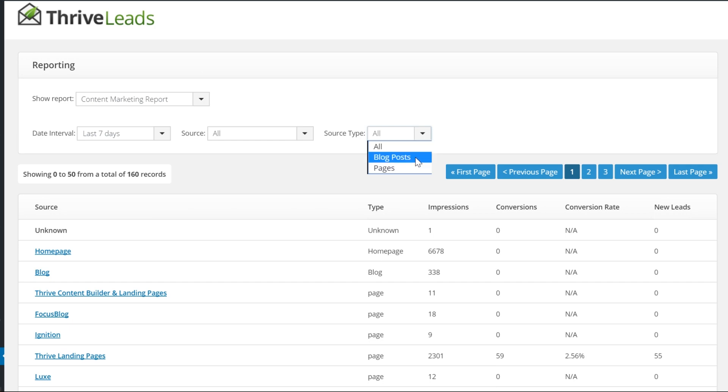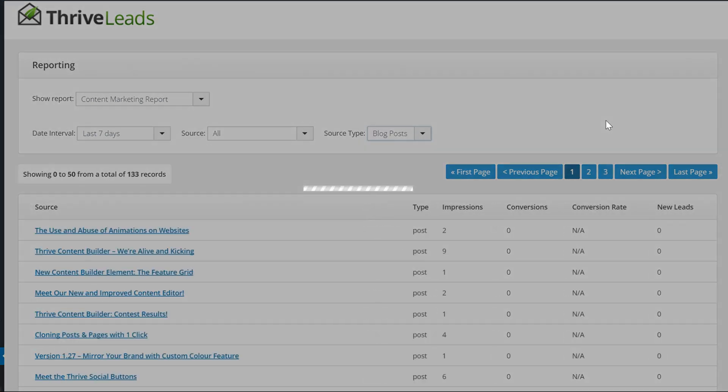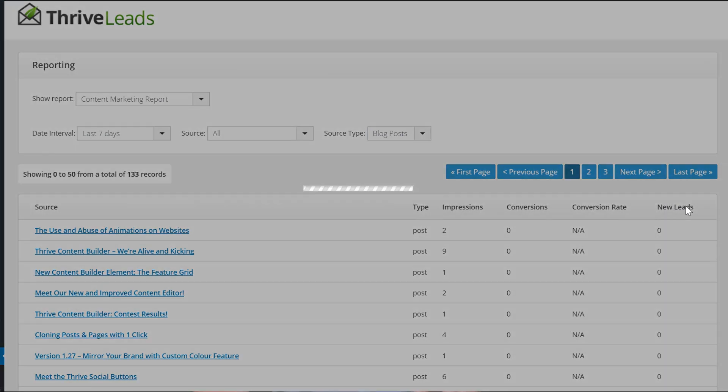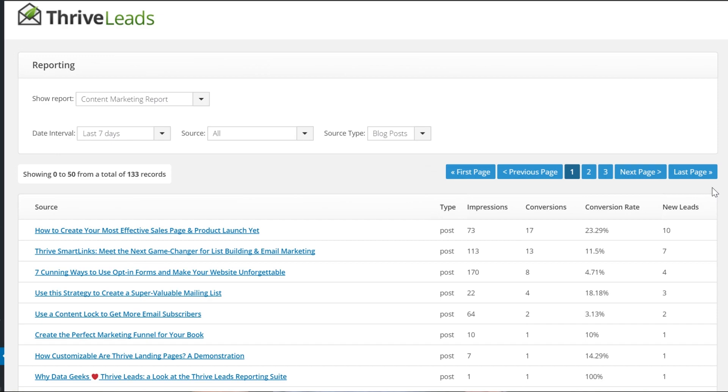If you select the blog posts, you can see the title of every blog post and you can see which one gave you the most new leads. This allows you to see exactly which content is bringing leads and to do more of what is working and less of what is not working.